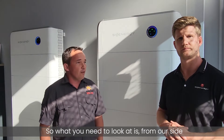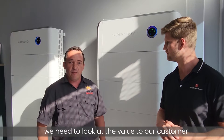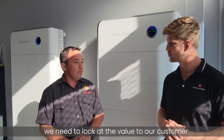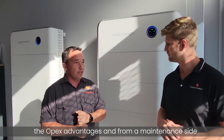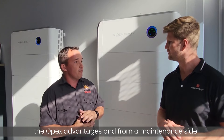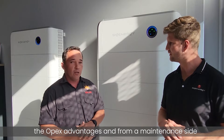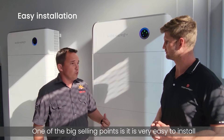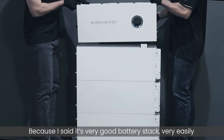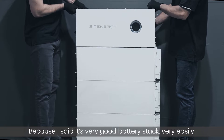What we need to look at is providing balance for our customers — we look at the voltages, the operating voltages. One of the big selling points is that this is very easy to install. The units are designed to stack very easily.